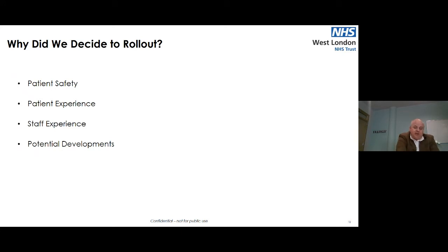Following the pilot stage, we had to decide whether to expand the system more widely. We felt there were four areas which made the value case. Firstly, patient safety: the system will be able to identify earlier warning signs of physical health deterioration and potentially self-harm, violence, aggression, and contraband use. We also felt it improved monitoring post-interventions.